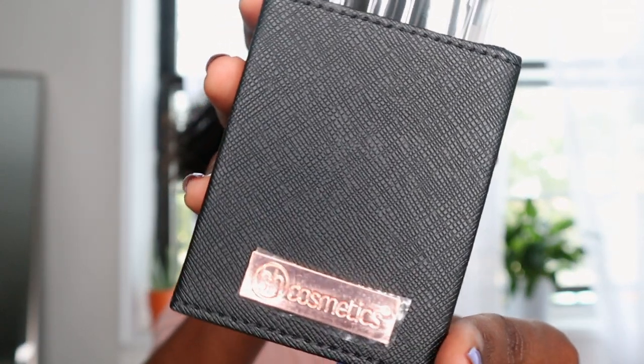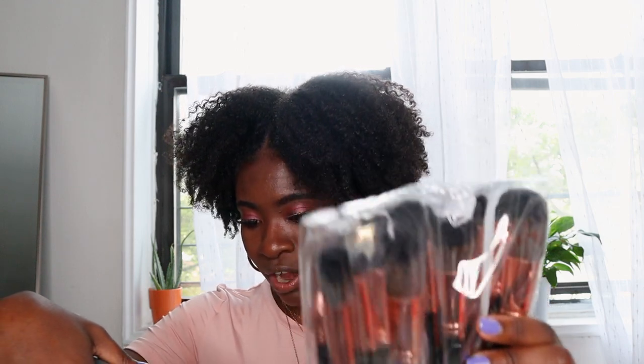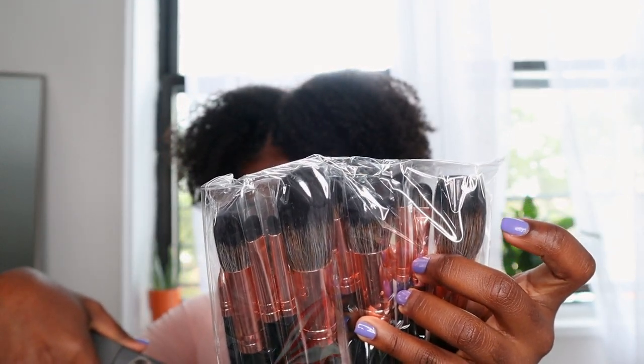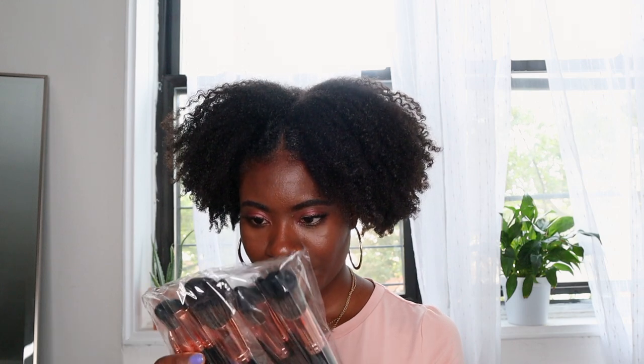It says BH Cosmetics on the logo. These are all the different brushes — the pointed powder brush, a regular powder brush, a flat top brush, a small contour brush, puffy blending brush, fluffy blending brush, tapered blending brush, flat shader brush, dense shader brush, angled shading brush, detailed pencil brush, angled brow brush, bent fine liner brush, and brow and lash brush. What I really needed was the brow and lash brush. I might just end up keeping this — because it has that brow and lash brush, which is really important.